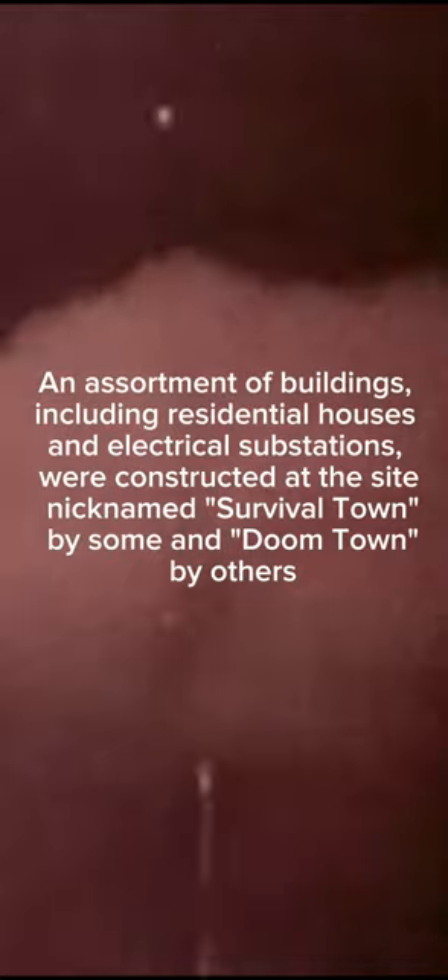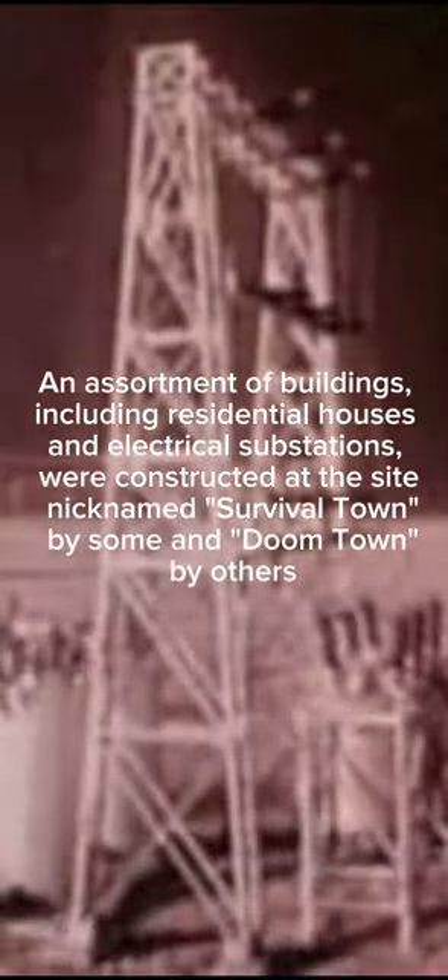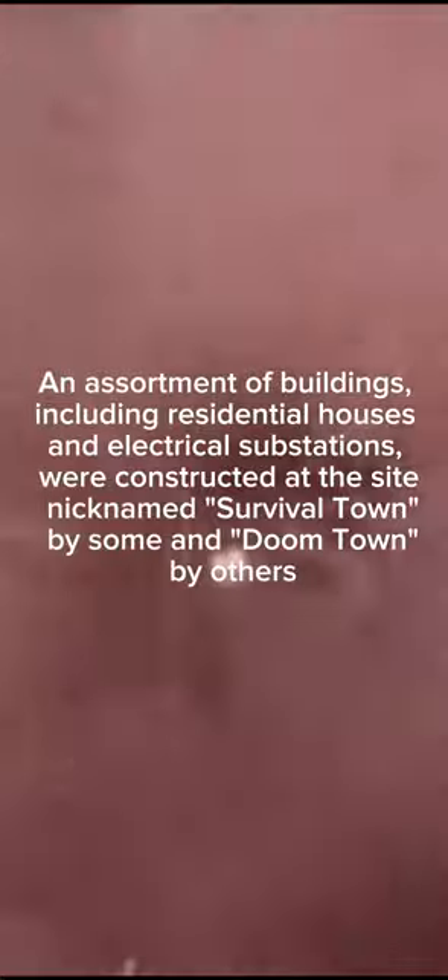The Civil Defense Appleton shot on May 5, 1955, was intended to test various building constructions in a nuclear blast. An assortment of buildings, including residential houses and electrical substations, were constructed at the site, nicknamed Survival Town by some and Doomed Town by others.